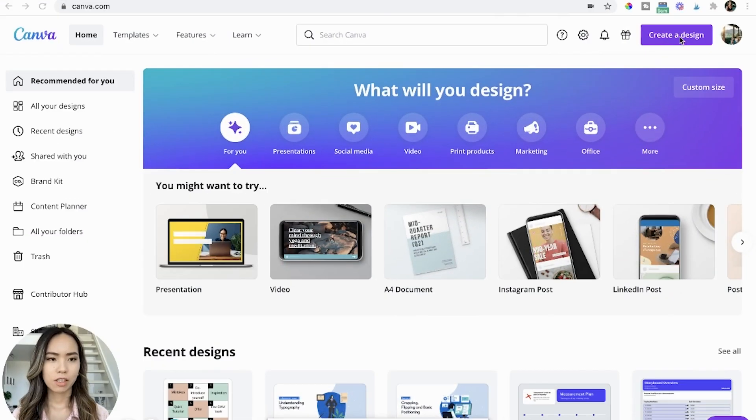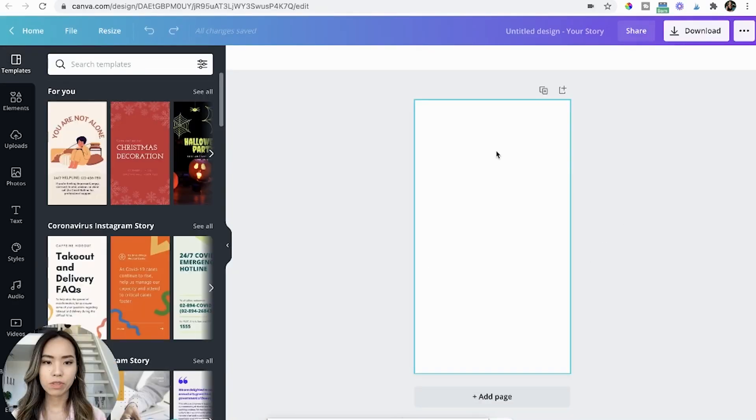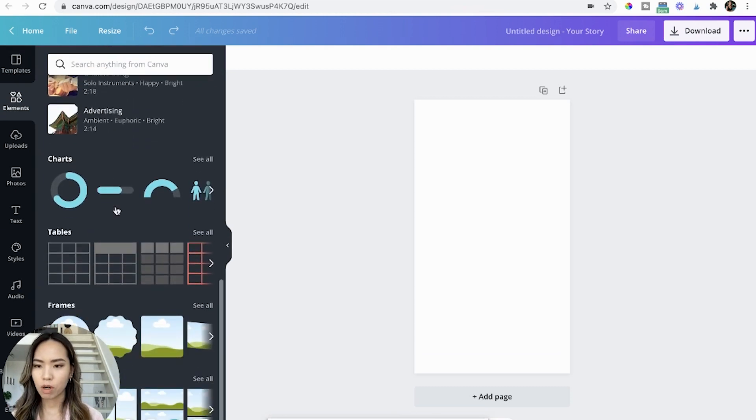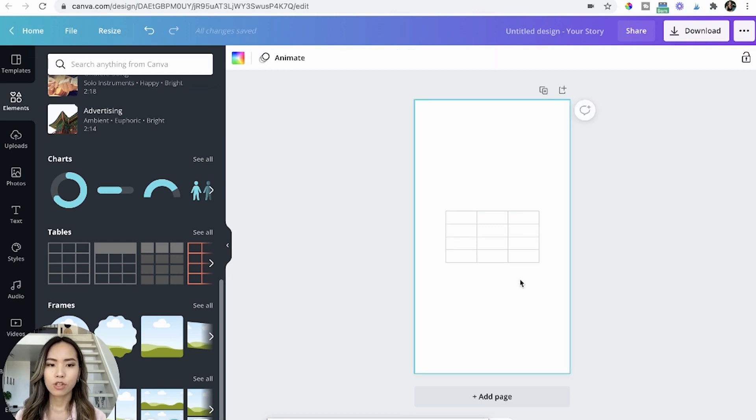In Canva, click 'Create a design' and choose Instagram Story. You'll get a 9-to-16 size sheet so you can fit an entire 30-day content plan in there. Then click 'Elements' and scroll down to the table element. Choose the first table — since we're making a 30-day content plan, we need 30 cells. By default you'll get four rows, so we're going to add six more rows into this table.